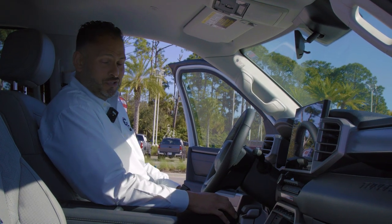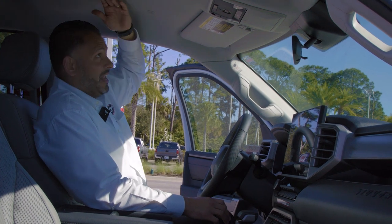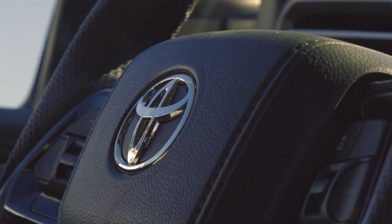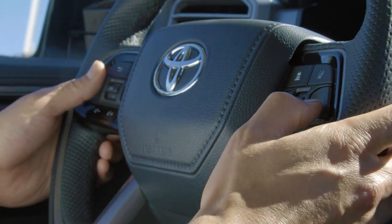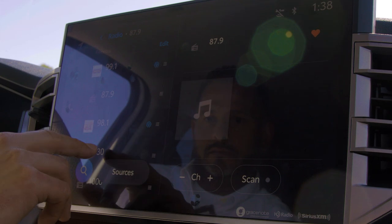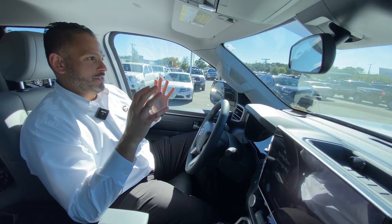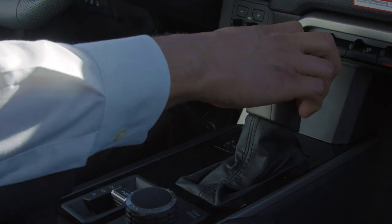The 2022 Tundra has got a lot of room. I am six feet tall and I've got plenty of headroom and legroom. All the ergonomics of the truck are amazing. Everything is very simple to get to and to read. All your controls are at your fingertips. It is built for someone out in the field working, doing construction. But at the same time, you could be working in an office building and it has all the high-tech features for you as well.